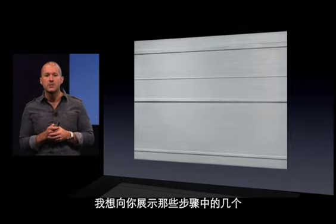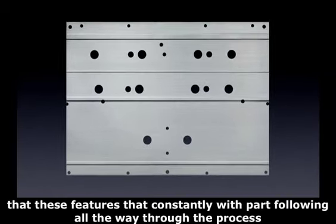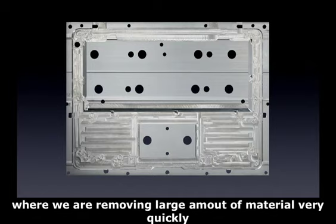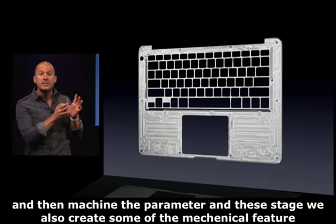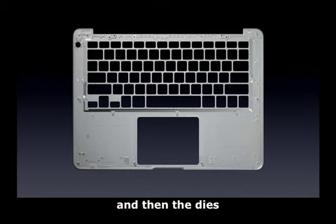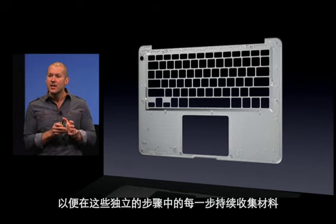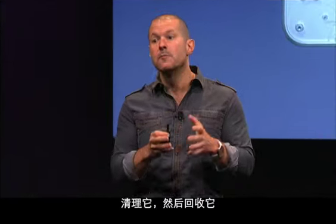Let me show you a few of those stages. We start by creating the locating features — the features that are constant with the part and follow it all the way through the process. We then go through a very noisy stage called rough cutting, where we're removing large amounts of material very quickly. We create the holes for the keycaps and machine the perimeter, and at this stage we also create mechanical features like the screw bosses. Towards the end, we bead blast the part and then anodize it. One of the fantastic things about aluminum is how recyclable it is — at each distinct stage, we're continually collecting, cleaning, and recycling the material.